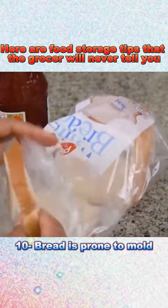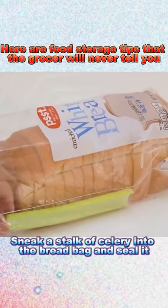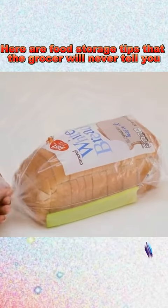10. Bread is prone to mold. Sneak a stalk of celery into the bread bag and seal it. This will prevent it from molding.